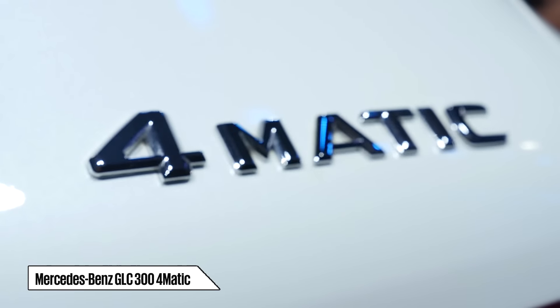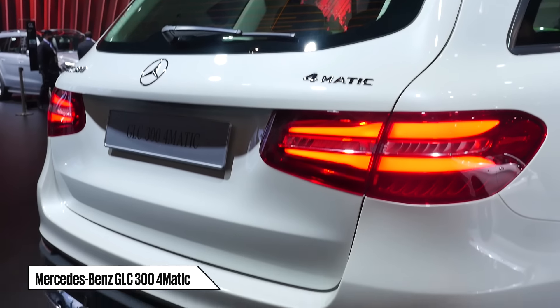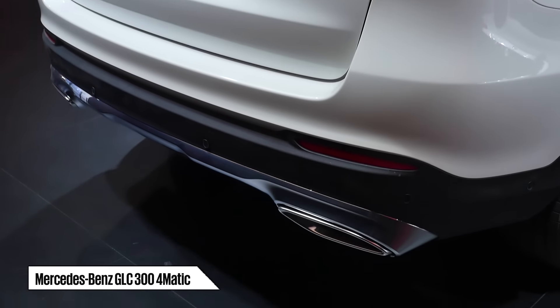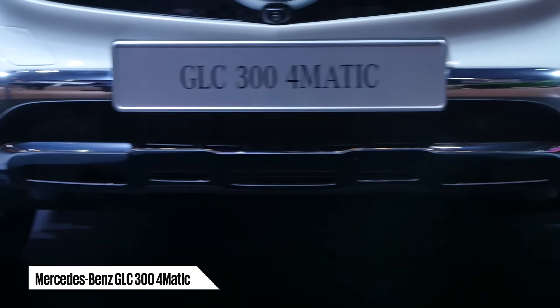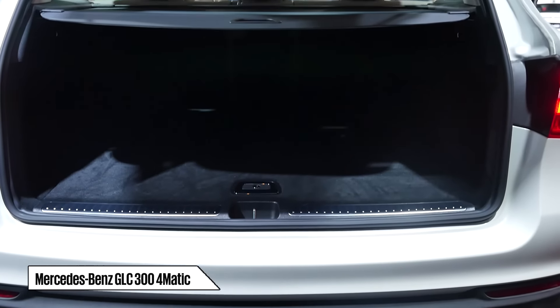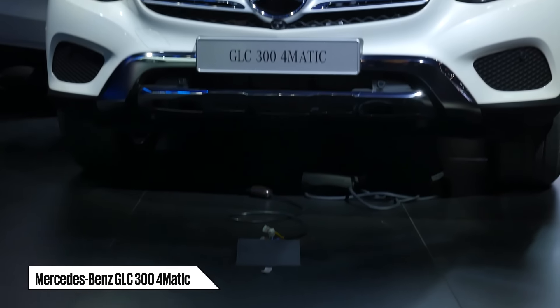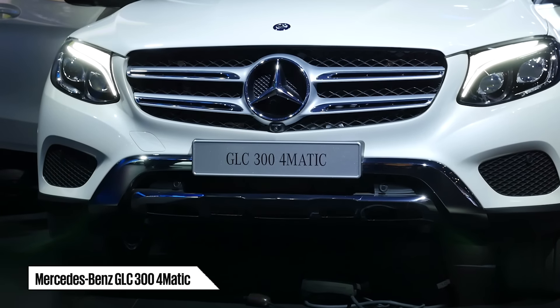The 300 4Matic is powered by a 2-litre 4-cylinder turbocharged unit making around 241bhp. On the whole, the GLC is a well-rounded combination of style, quality, performance, handling, ride, economy, practicality and off-roadability. For people looking for a capable luxury SUV, the Mercedes GLC might be worth the wait.